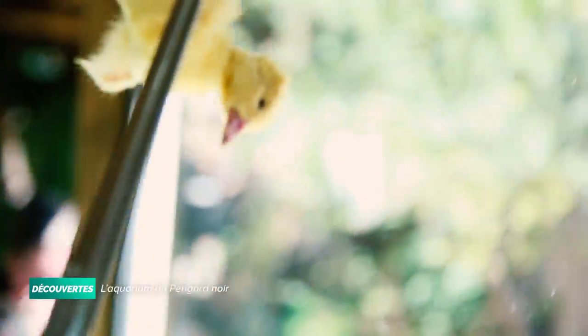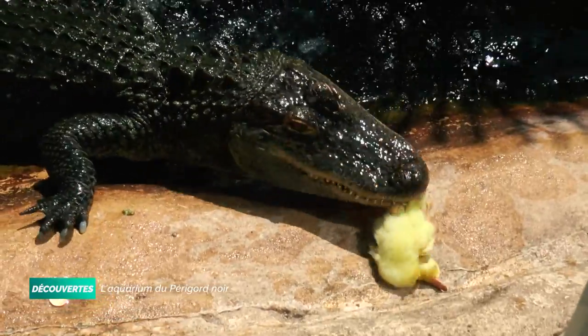Ils ont un métabolisme spécial : ils mettent du temps pour digérer. Par contre, ils digèrent tout. Tout est digéré, grâce à des sucs gastriques extrêmement puissants, comparables à de l'acide chlorhydrique.